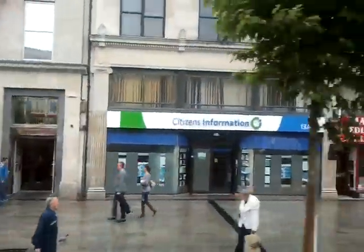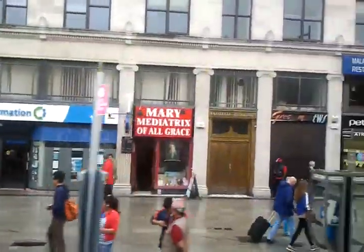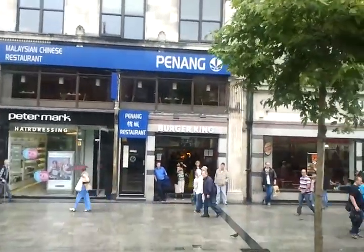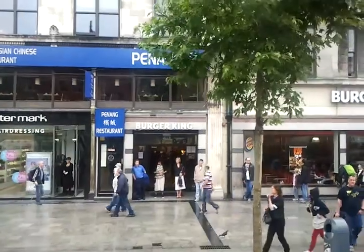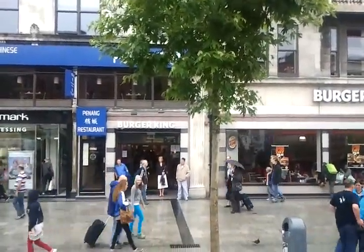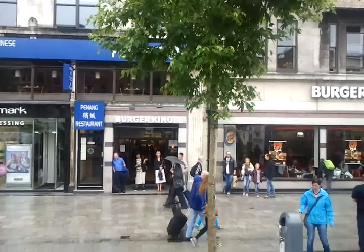We're coming down now to the other side of O'Connell Street. And of course, I must point out the elephant in the room here — this huge spire, which was erected to commemorate the new millennium. But you could argue, in true Irish style, it wasn't completed until 2003, so just a little bit behind schedule.